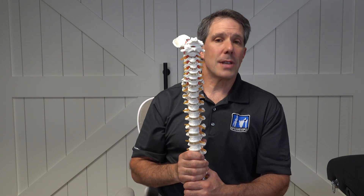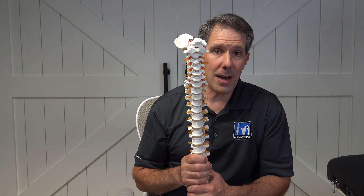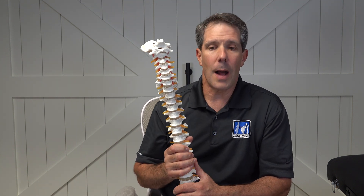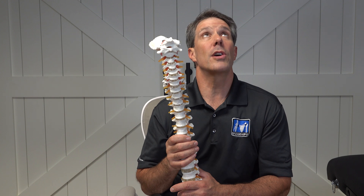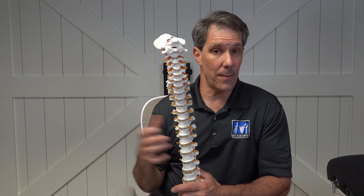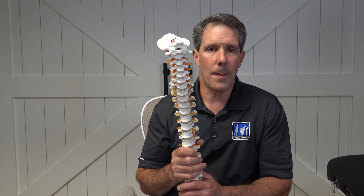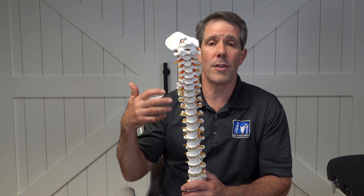So those are the signs and symptoms of a pinched nerve in the neck. I hope that makes sense and that you understand it a little bit better now, so that if you maybe look up and look off to one side and you get discomfort down your arm, you might be somewhat suspicious that you have that. Or if you have a combination of a loss of sensation,